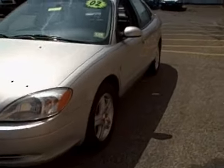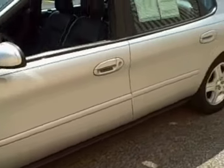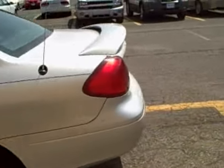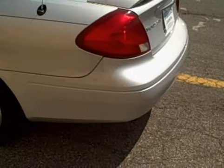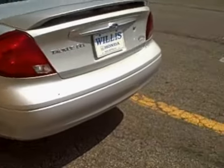As you can see, the vehicle is in pretty good condition. The vehicle doesn't appear to have any major dings or scratches. There is a little bit of a scuff mark there on the back of the bumper, but that would be what I would consider normal wear and tear.